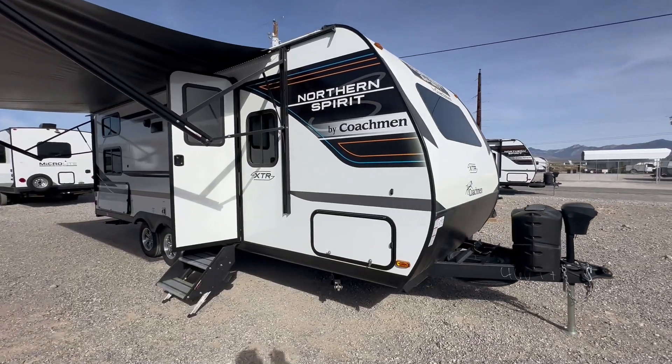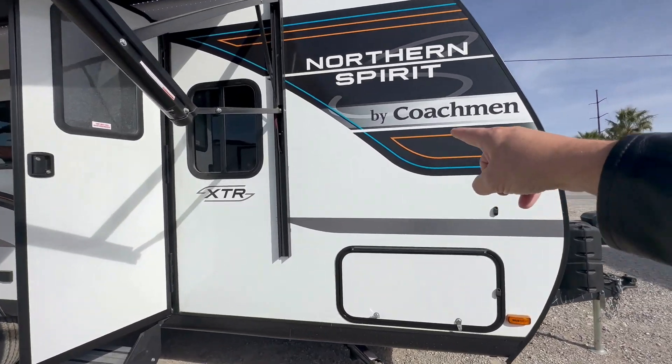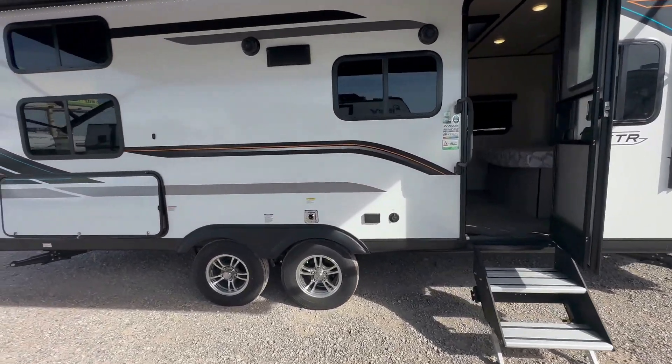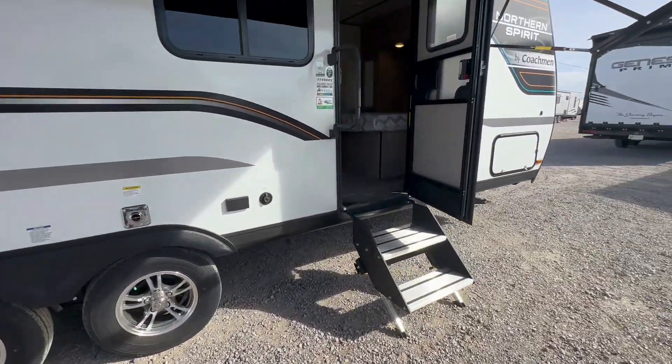Are you looking for a travel trailer that's 27 feet in total length, less than 5,000 pounds, has solar and an outside kitchen? This is the answer. The Coachman Spirit Northern Spirit 2146 BHX has the outside kitchen and solar.